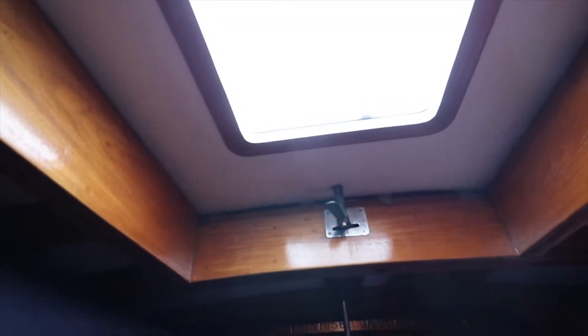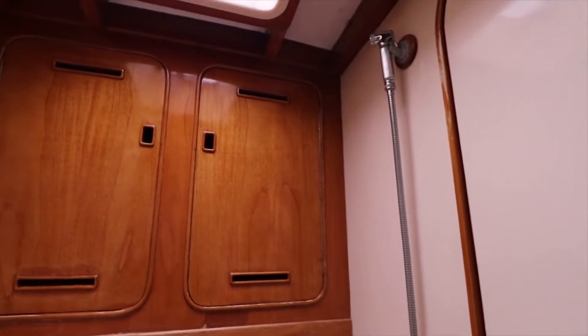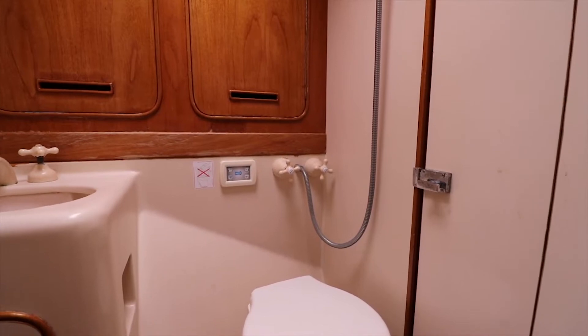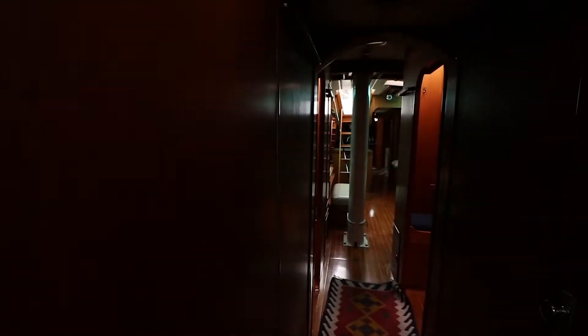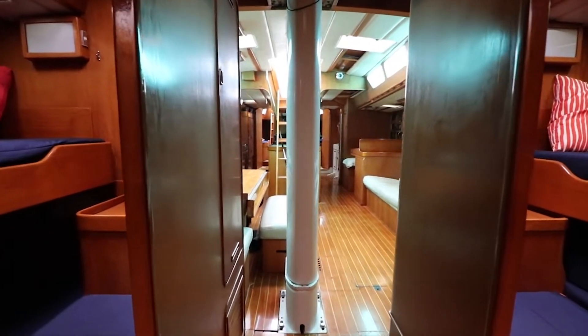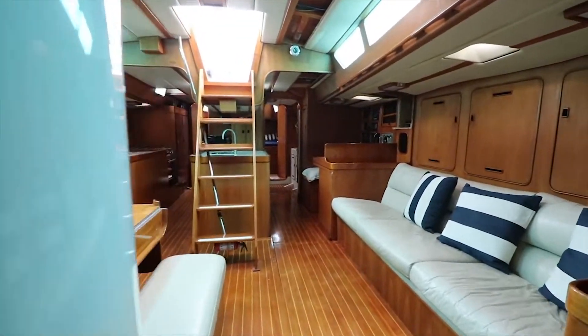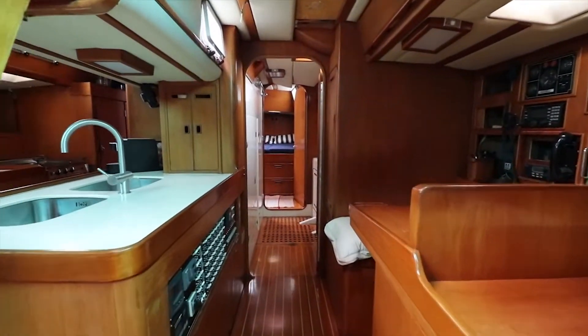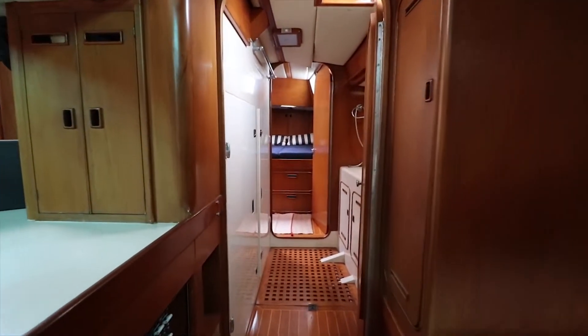It's a cool little station — a big TV. It's a cool media studio, like a TV station setup here.